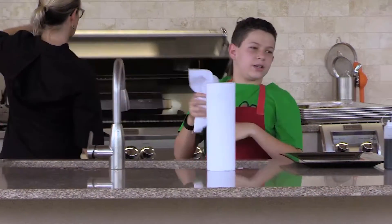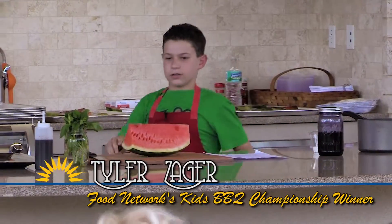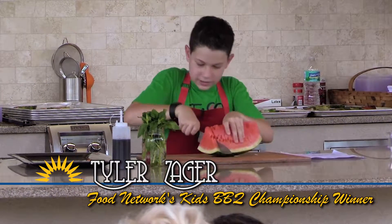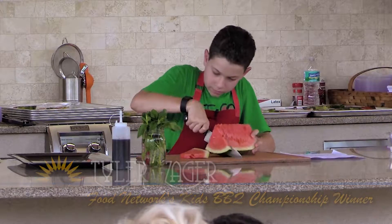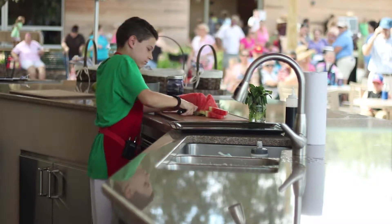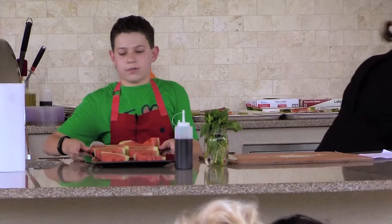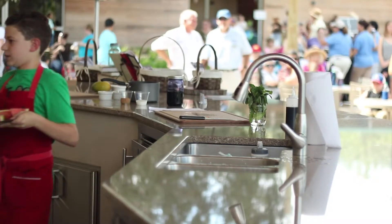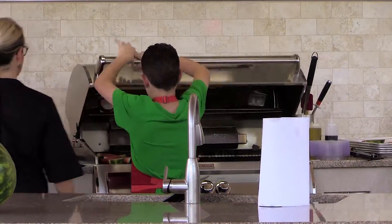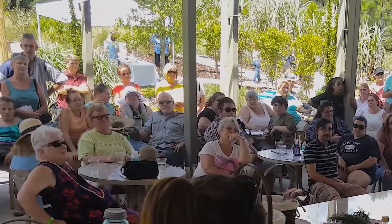The first thing we need to do for our watermelon is just cut it into slices — just about a normal watermelon slice. The next step for our grilled watermelon is to actually grill it, so I'm going to put all these watermelons on the grill.